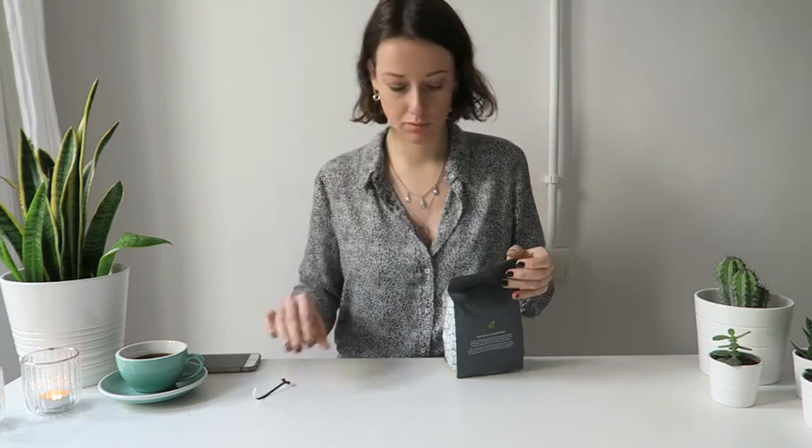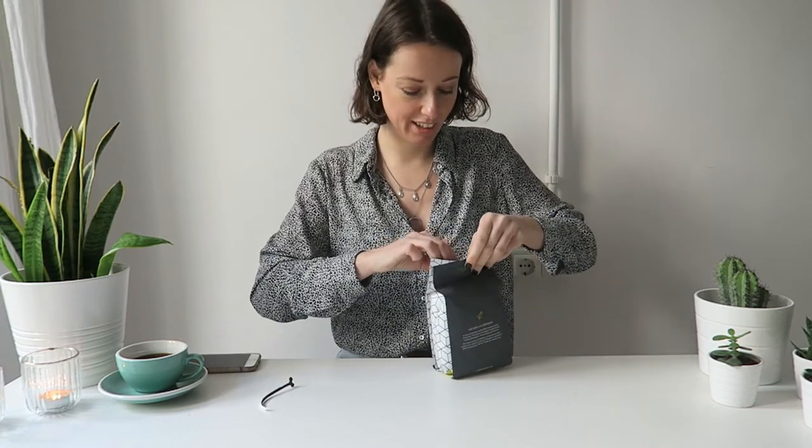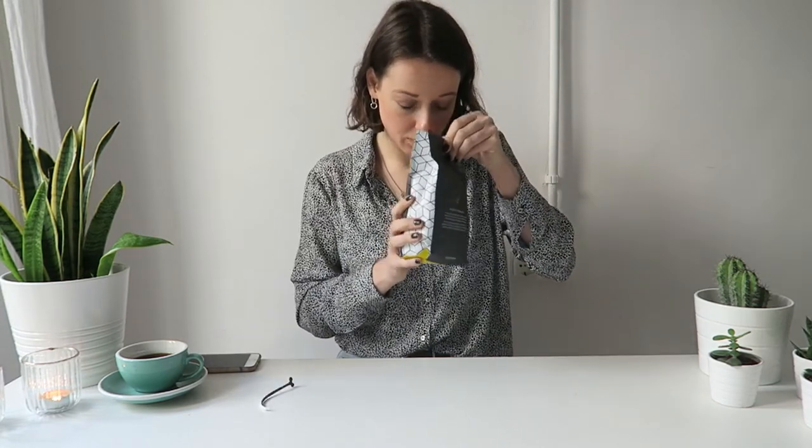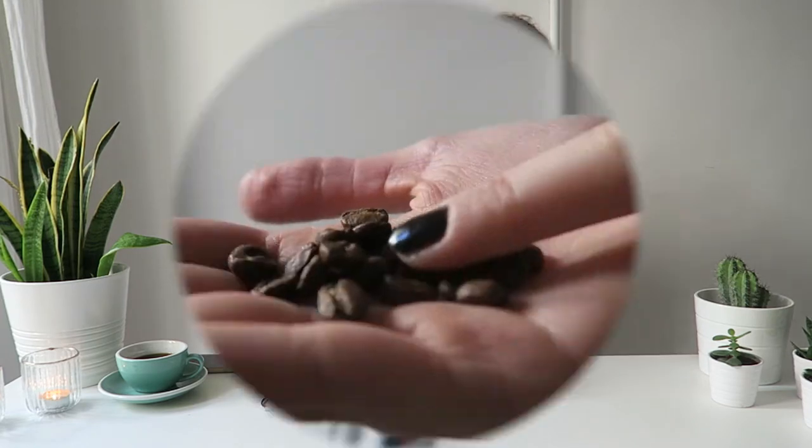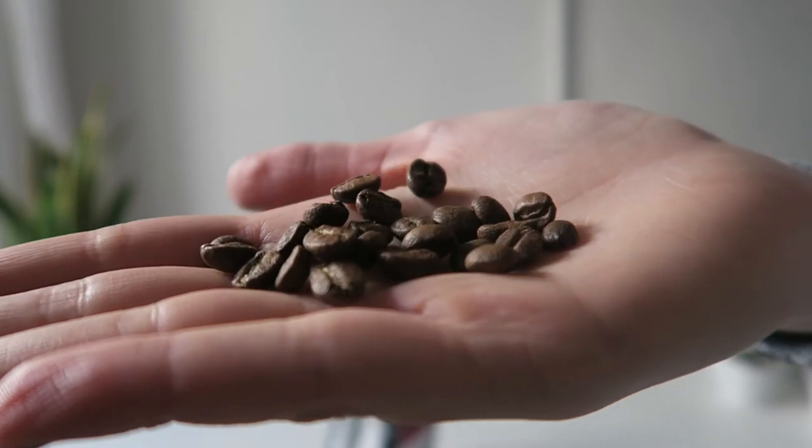The notes are in French because it comes from Canada. It says 'silky' — so it should be silky. Maybe we should open the bag! Oh, it smells good. Very small beans. It's time to grind these beans and make a coffee.